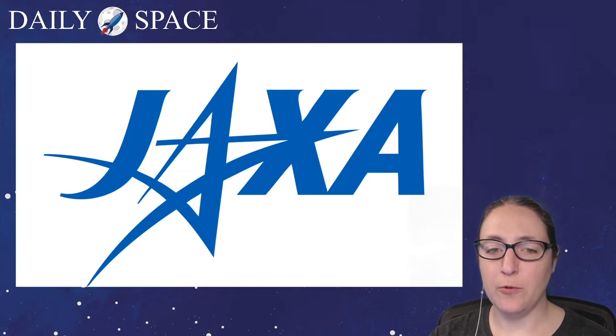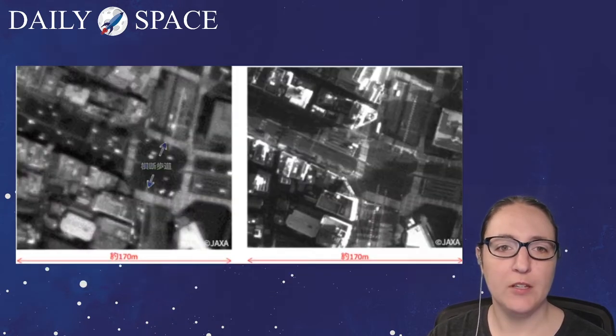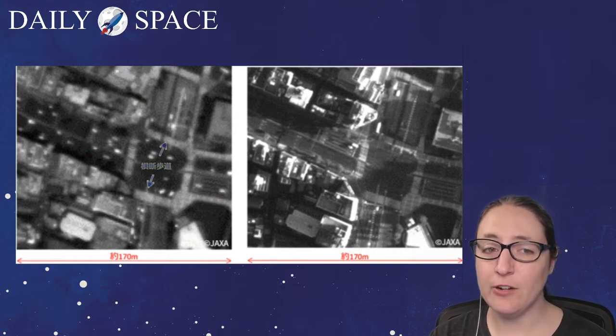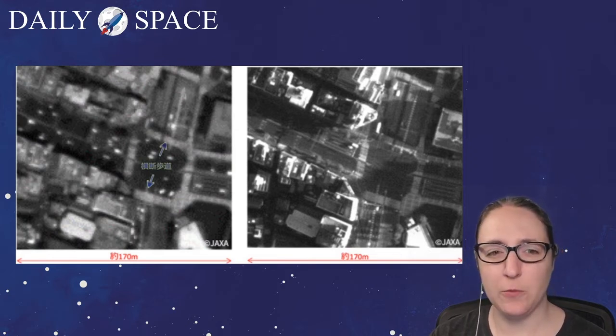SLATS launched aboard an H-2 Alpha rocket on December 23rd, 2017. Both the craft and the rocket were designed and built by Mitsubishi Heavy Industries Corporation. This image shows SLATS photographing the same intersection in Tokyo: the left image was taken at about 380 kilometers altitude, while the right image was taken at its lowest sustained altitude of 180 kilometers using the same camera and settings. The closer image on the right is much more in focus — you can clearly make out the edges of buildings, crosswalks, and sidewalks.